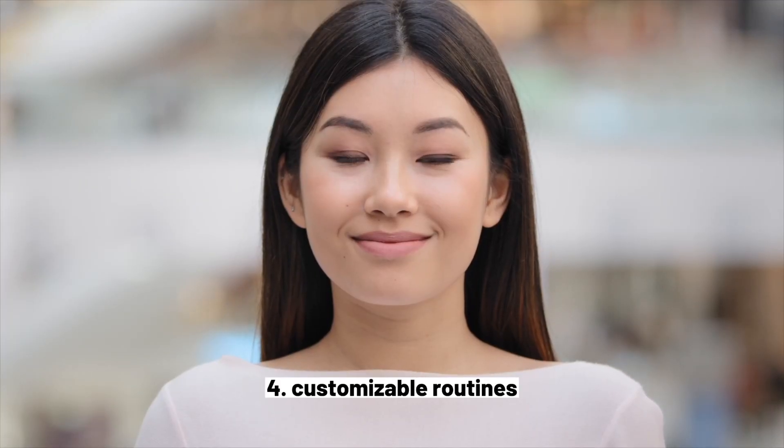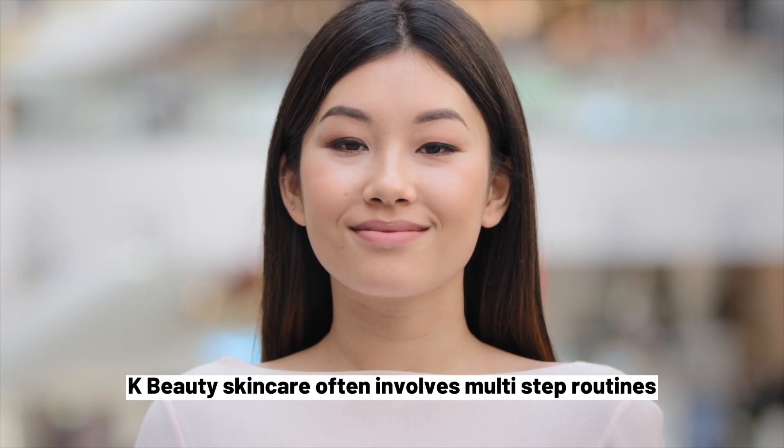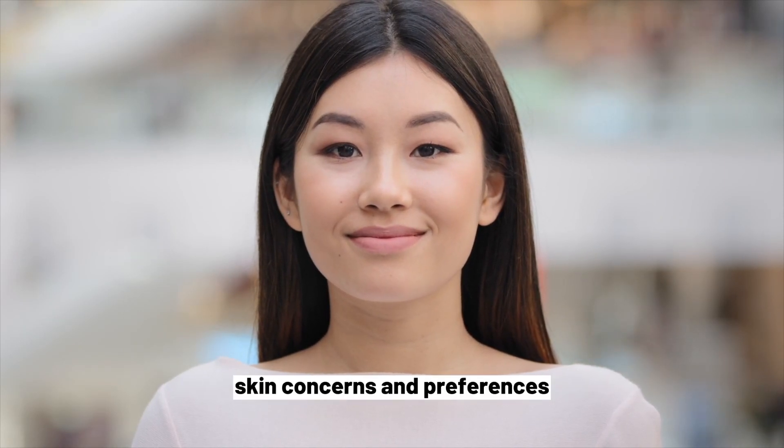4. Customizable Routines. K-Beauty skincare often involves multi-step routines, which can be customized to suit individual skin concerns and preferences.